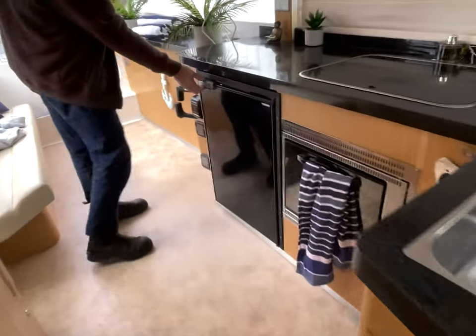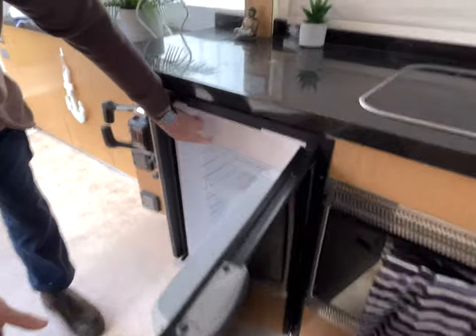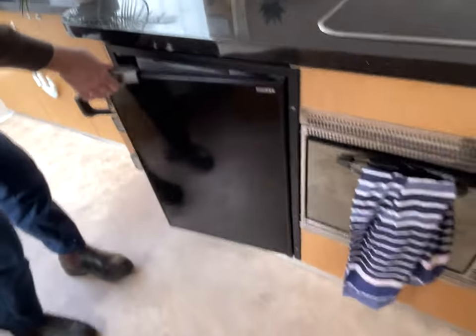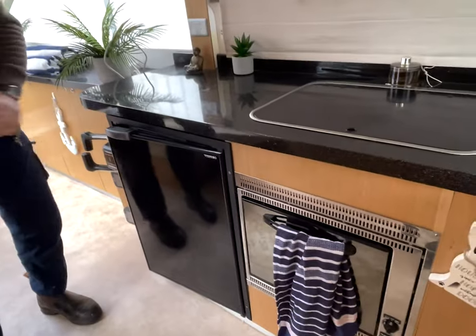We're in 115 litres — gee, that's big. And it's still got your little ice cube tray up the top, which is a bit of a must for the gin and tonics. There you go — you've just won my husband over with gin and tonics.